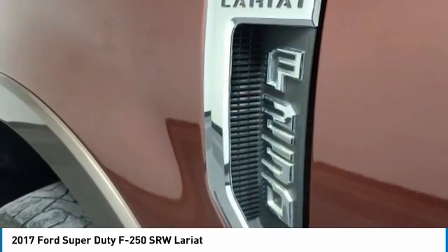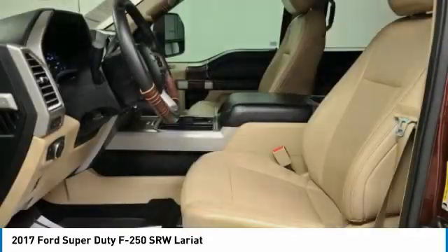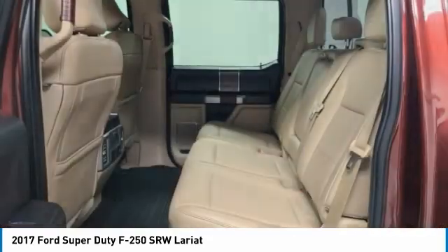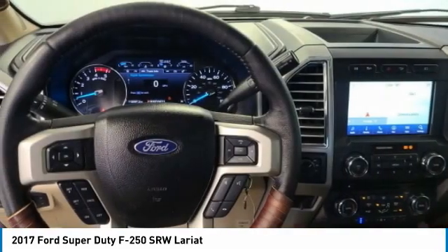Electronic stability control, brake assist, traction control, remote keyless entry, rear step bumper, fog lights, four-wheel disc brakes, speed control, rear window defroster, adjustable pedals.